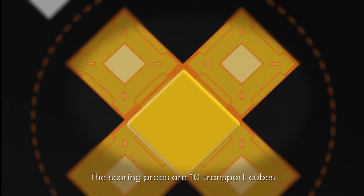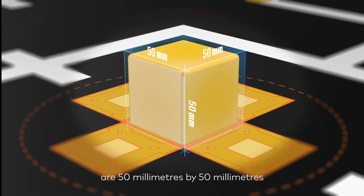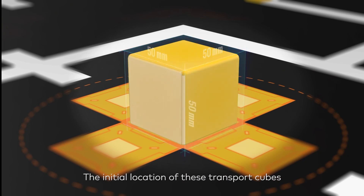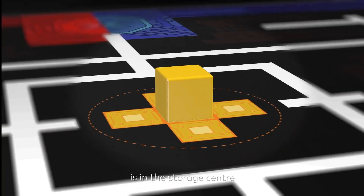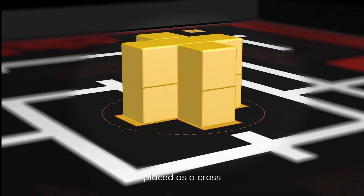The scoring props are 10 transport cubes. The dimensions of each cube is 50mm by 50mm. The initial location of these transport cubes is in the storage center, with 2 layers — each layer has 5 cubes placed as a cross.